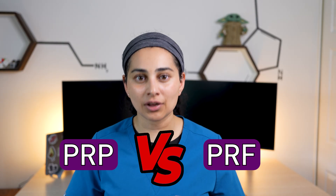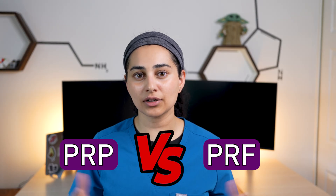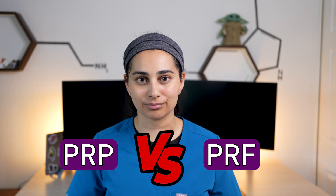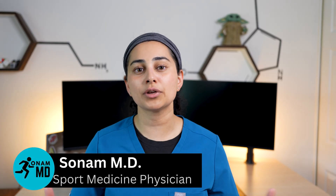In this video, I'm going to break down the key differences, the key similarities, the mechanism of action, and which treatment may be right for you. If you're interested in regenerative treatments, hit the like button and subscribe for more content. For those who don't know me, my name is Dr. Sonam, and I'm an interventional sport medicine doctor.